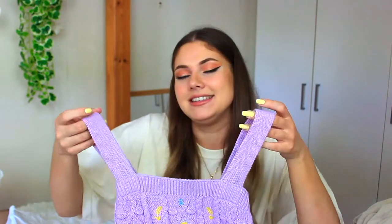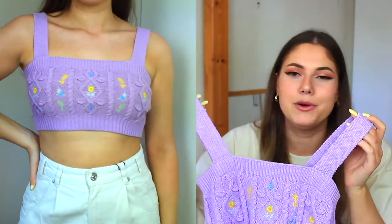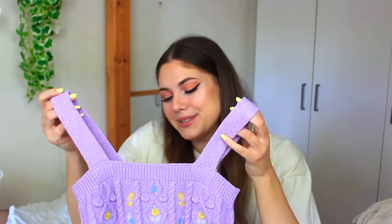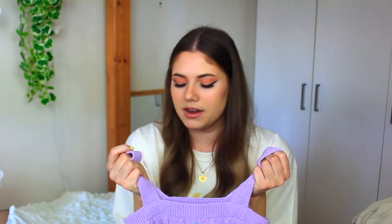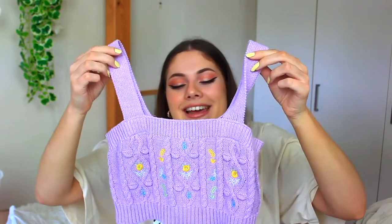Sorry if you hear noises in the background — my mom just turned on the washing machine. The next thing I got is this cute lilac top. It's like a knitted top, just like the yellow one, and it's got these little flowers on it. I love this color and the flowers — it's just so cute. I think this is my favorite thing in the haul.